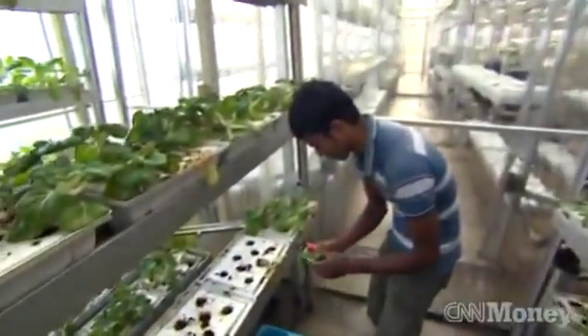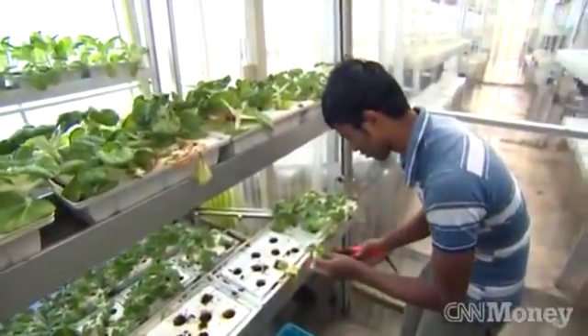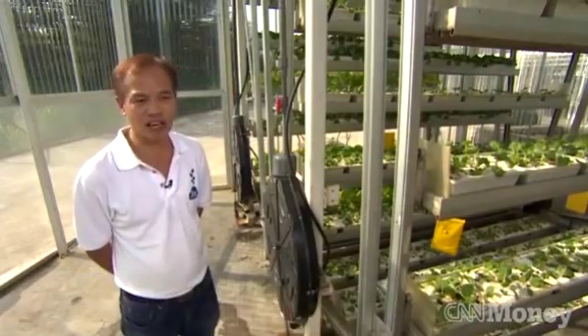Sky Greens has patented the system of rotating vertical racks. Singapore is a land-scarce country, so if we want to produce our own food, we must go high property.